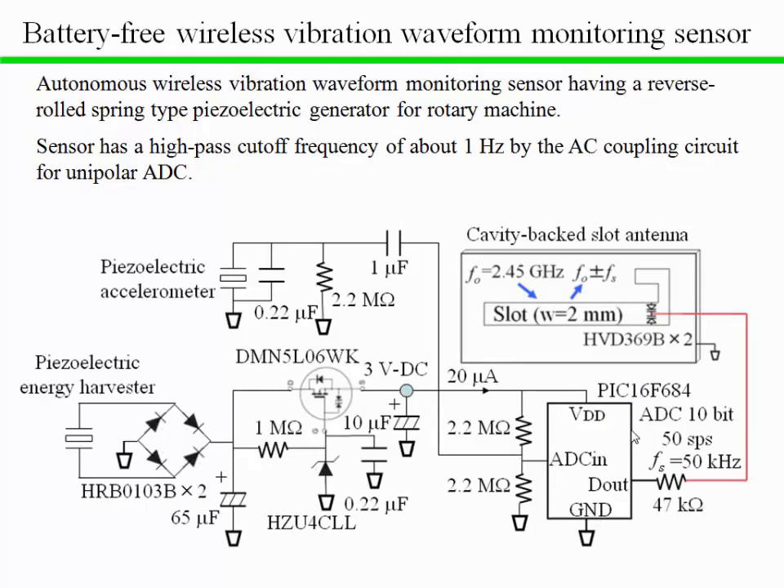We developed an autonomous wireless vibration waveform monitoring sensor having a reverse-coiled spring type piezoelectric generator for rotary machines, as shown in this slide. The AC current generated by the piezoelectric device is transformed into DC power of 3V and 20 microampere consumption for 50 samples per second data acquisition and wireless transmissions. The vibration waveform sensor has a high-pass starting frequency of about 1 Hz by the AC coupling circuit for unipolar ADC.